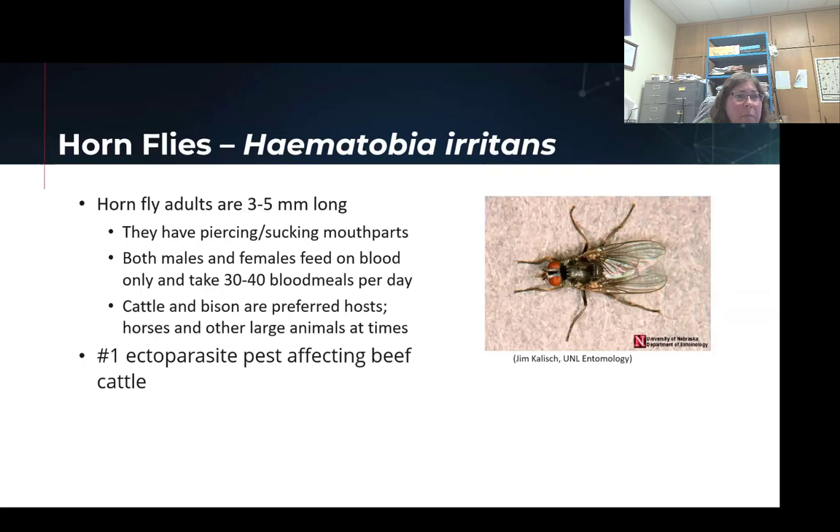The horn fly is the most impactful when it comes to the beef cattle industry. It is found almost exclusively with cattle. They will bite on other livestock — if you have horses near cattle or if you have bison, you'll definitely see them too. But they do solely rely on beef cattle for their survivability. They take many blood meals a day, and both males and females are blood feeders. That can be very impacting to your animals if they're being bitten on a regular basis, because they're not designed to take a large blood meal — they take many small blood meals throughout the day.